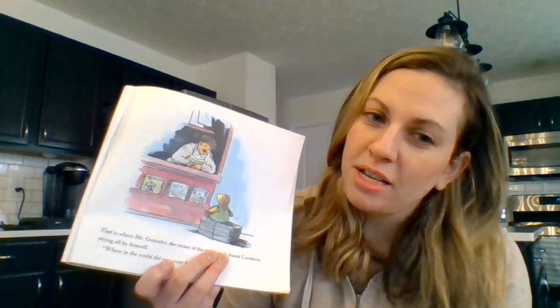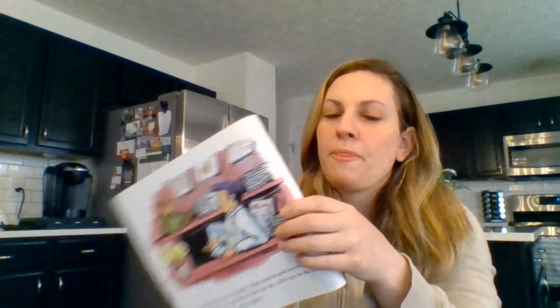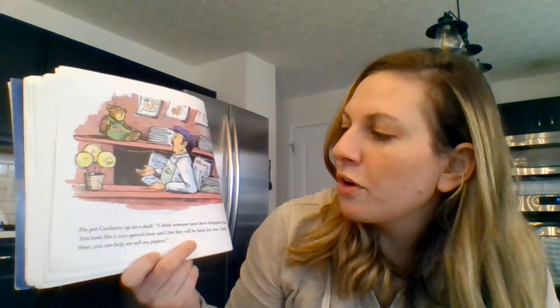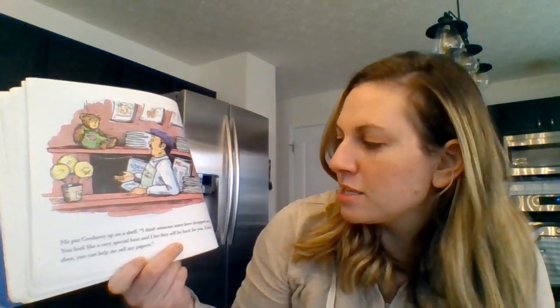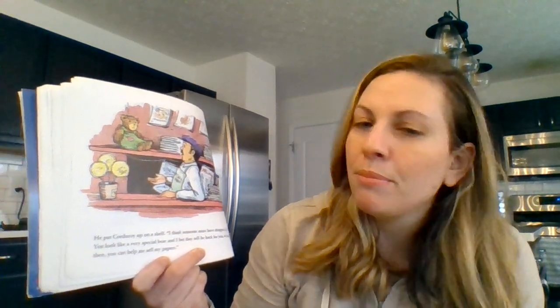Hi, Mr. Gonzalez! He put Corduroy up on the shelf. I think someone must have dropped you. You look like a very special bear and I bet they will be back for you. Until then, you can help me sell my papers.